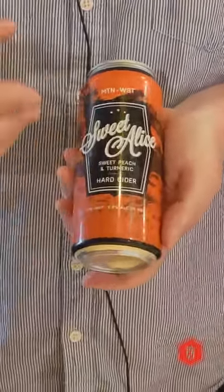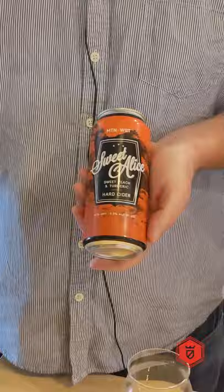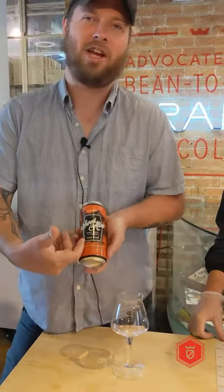This is an interesting one that started as an experimental batch for them and has become kind of a regular because it's been very popular. It's made with sweet peach and turmeric.